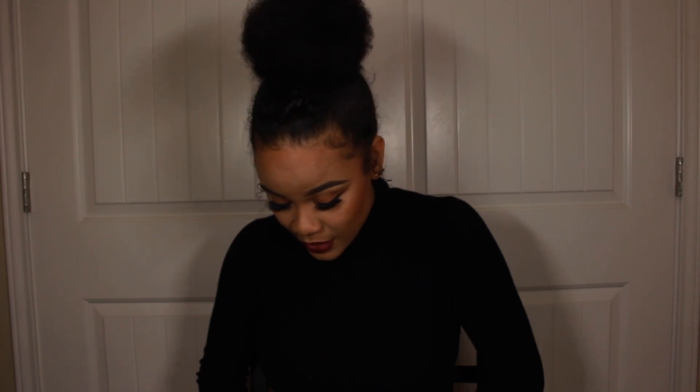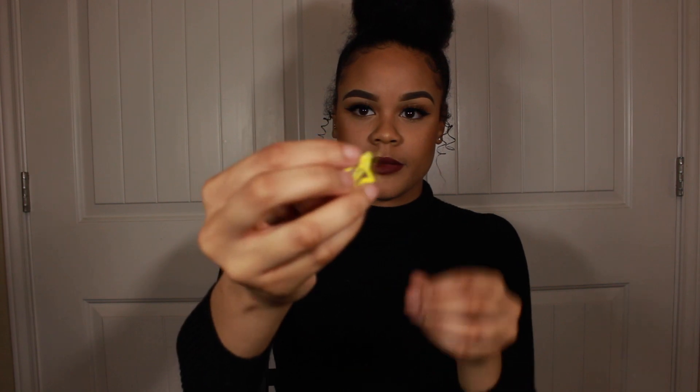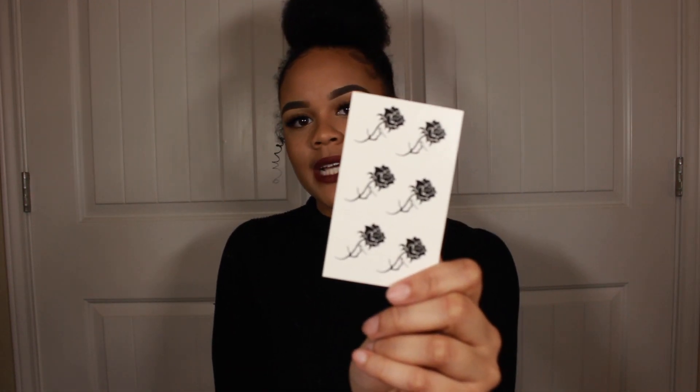I mean it was free, so thank you — it's cute, I'll figure out something to do with it. They sent me a cute little yellow star hair clip. They also sent me these temporary rose tattoos.